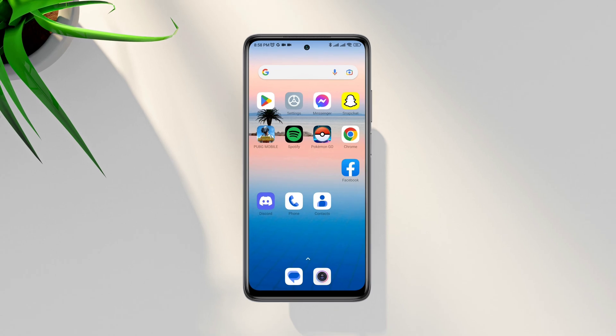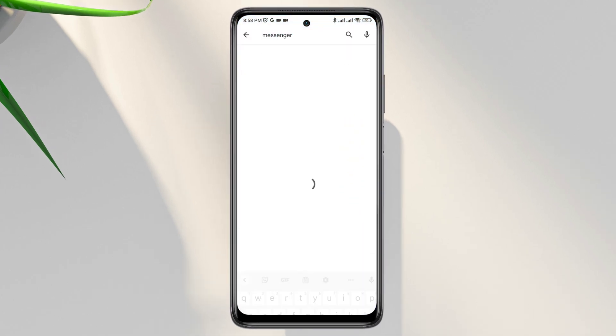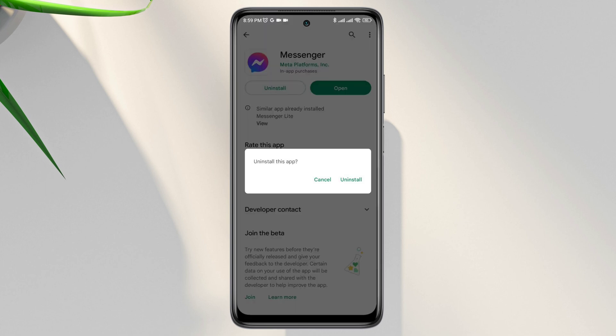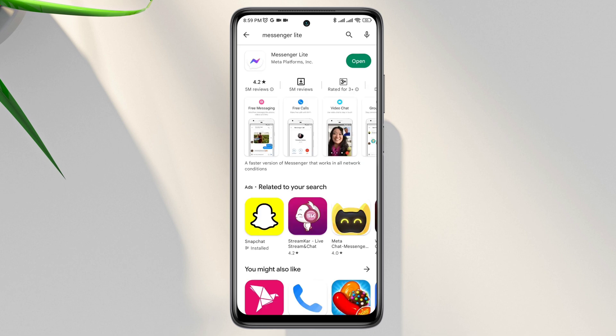Most people solve their problem at this point, but if you still have a problem with your Messenger app, open the Google Play Store and search for the Messenger app. Make sure to update your Messenger app on your Android device. If there is no new software update, you can either uninstall the Messenger app entirely or install Messenger Lite to solve your problem instantly.